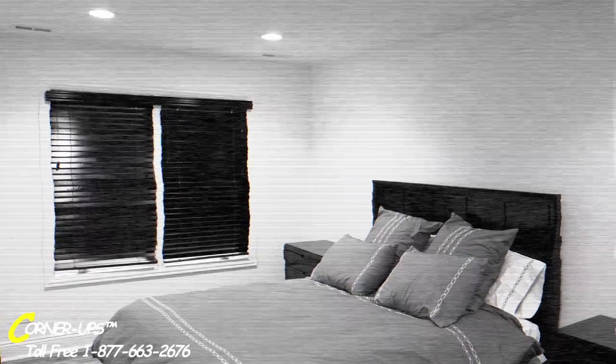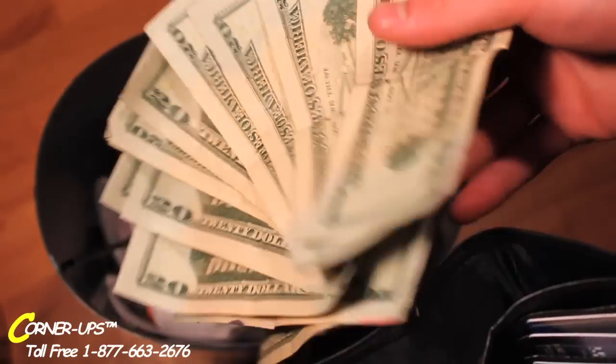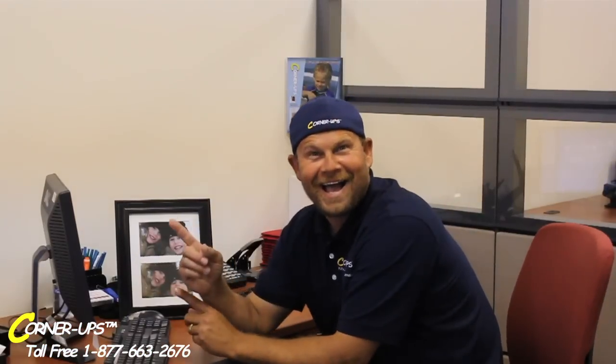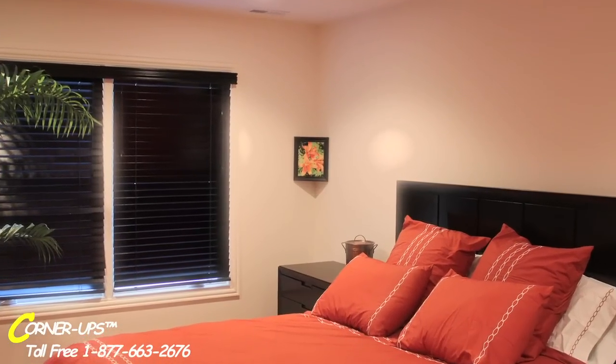Is your room dull? Are your walls lifeless? Does your home or office need a makeover without taking over your wallet? Corner-Ups is the solution. This hot new product can help you put a little life in your corner.